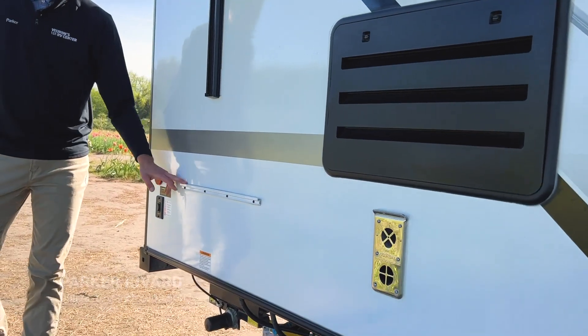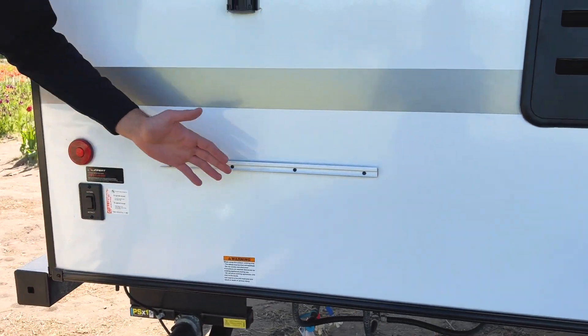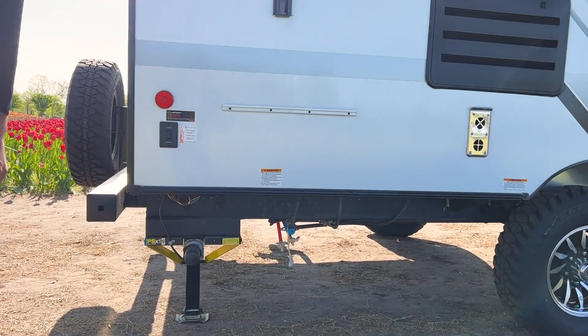Over on the side here, this is going to be where you're going to have that griddle setup. It does come with a griddle that's going to slide into that spot, and you're going to have your quick LP fill just beneath that, which connects to your tanks right in the front.